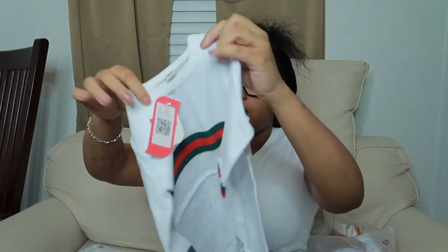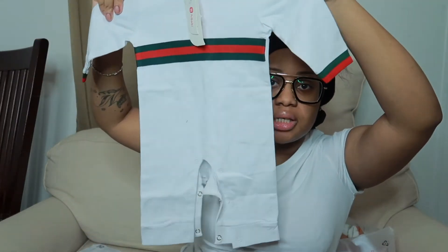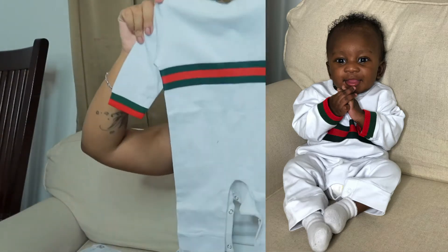I love this one — I believe I got it in a 6 to 9, thank God. But this one is actually a 3 to 6. I don't know if he'll be able to fit it, but if he can't, it'll just sit here. It gives me like a fake Gucci, you know, type style.